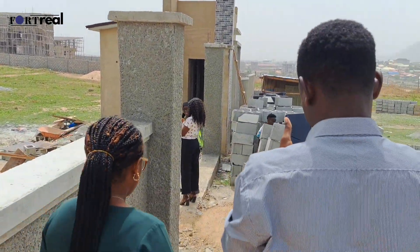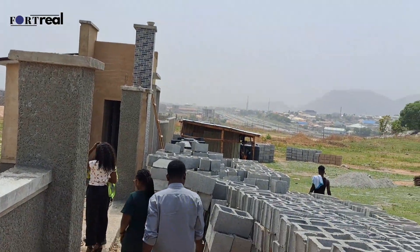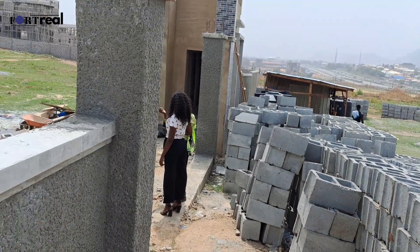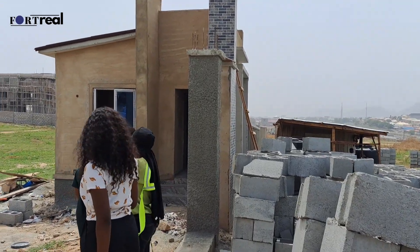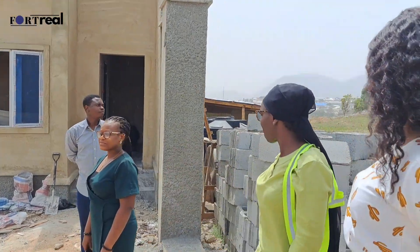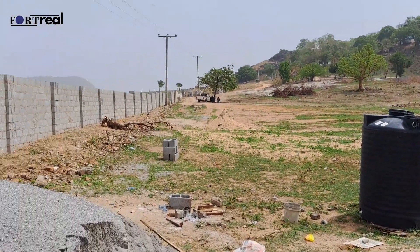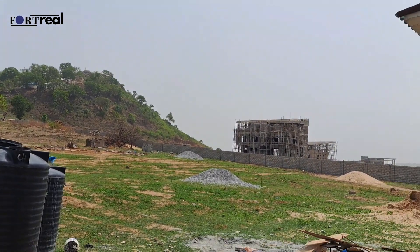Welcome again to Pinnacle Villa. I'm going to quickly give you a breakdown of what Karsana is about and the basic things you'd love to know before you decide to invest here. This is the entrance leading into the estate. Karsana is a town right here in the Federal Capital Territory. According to Wikipedia, it is an affluent bedroom community of Abuja, primarily composed of newly built wealthy and middle-class homes, condos, and apartments.